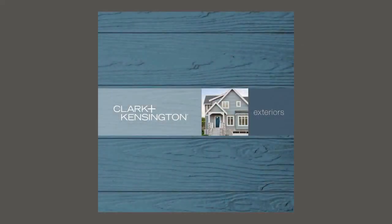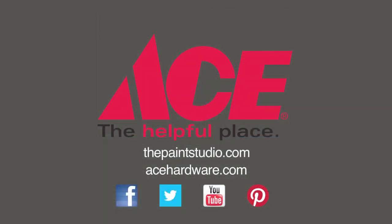For more helpful exterior color and design inspiration like this, pick up a copy of the Clark & Kensington Exteriors Color Card at your neighborhood ACE. And you'll find us online at ThePaintStudio.com and AceHardware.com.